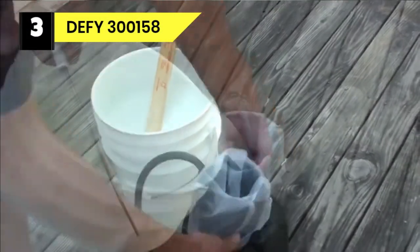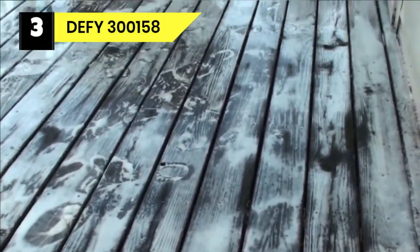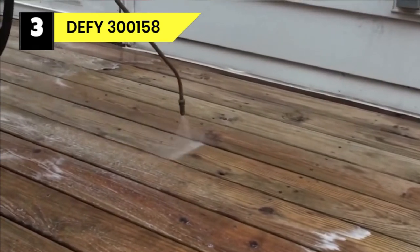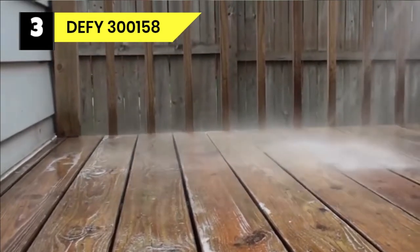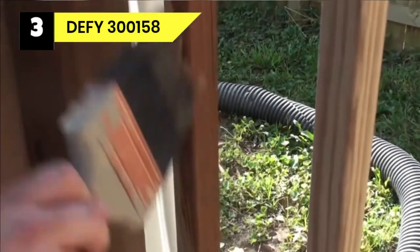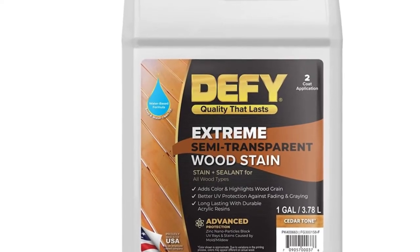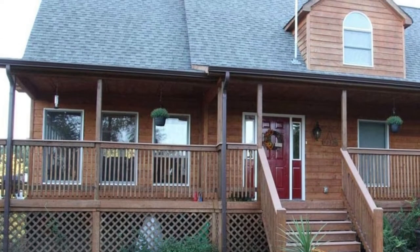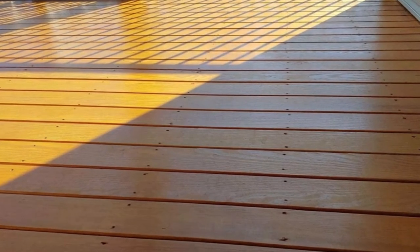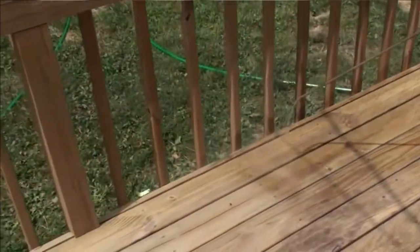Number 3: DeFi 30015A Deck Sealer for Pressure Treated Wood. After tons of research, we discovered that DeFi Extreme 1-Gallon Semi-Transparent Exterior Wood Stain is another excellent product for deck sealing pressure treated woods. DeFi Extreme is a super high-quality stain, rated one of the best stains for wood, and straightforward to apply. This water-based semi-transparent wood stain allows the wood grain to show through with a beautiful semi-transparent natural matte finish. It is made with quality resins that resist fading and darkening, making your deck stain last a season or two longer than other products. It features tiny zinc particles in the stain that reflect damaging UV rays, thereby preventing premature graying and color loss.